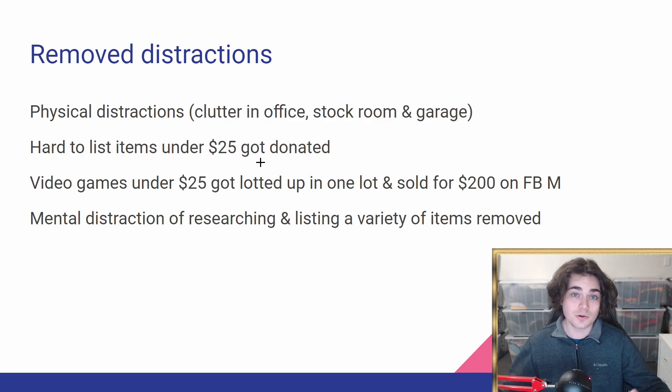Some of it was books, some video games. If something was under $25 and was going to take a while to list, it just got donated. I took a whole heap to my local Salvation Army — out of sight, out of mind. The video games under $25 I loaded up in one lot and sold for $200 on Facebook Marketplace, which was really easy. Honestly, if I'd listed everything individually I probably could have gotten closer to $500, but someone got a great deal and it was really good for me to remove that distraction.